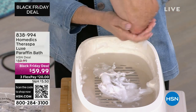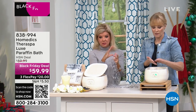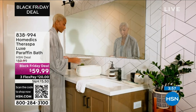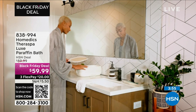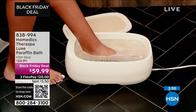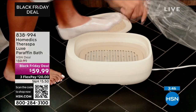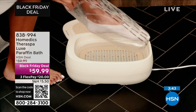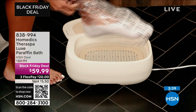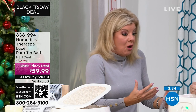My mom has severe arthritis where her joints are all very stiff — she can't open anything, on her feet and in her hands. Every time we go to get our nails done, that is the one thing that feels better on her feet and hands than anything. She says it's such a relief. Not making any medical claims whatsoever — but we know that heat is a wonderful benefit to your aches and pains in your joints and muscles, besides the smoothness and the circulation and all of that.